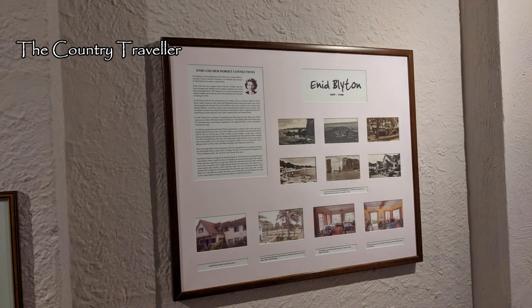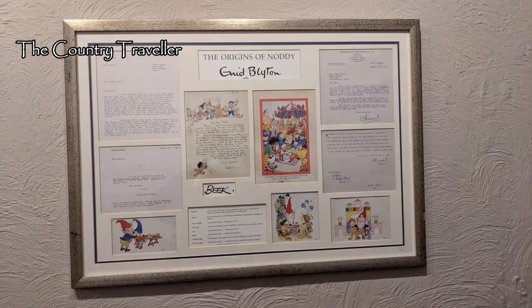The children's author Enid Blyton stayed at Knoll House many times in the 1940s and 1950s. Some of the locations in her Famous Five books were inspired by places around the local area here, including Corfe Castle and Brownsea Island. The hotel has a collection of Enid Blyton memorabilia and you can follow in her footsteps along the Enid Blyton trail.